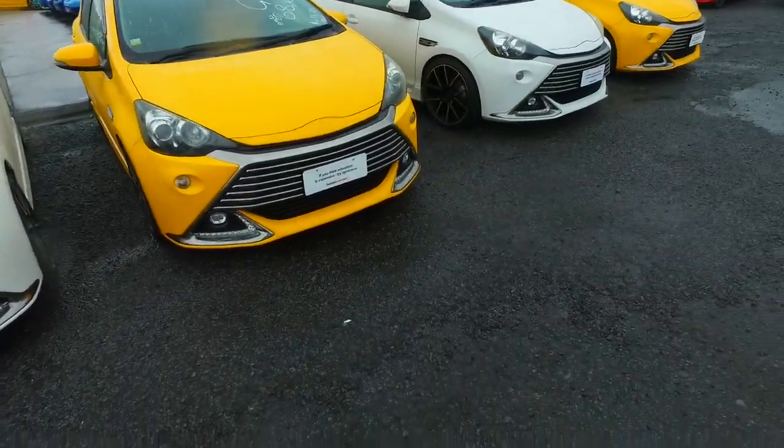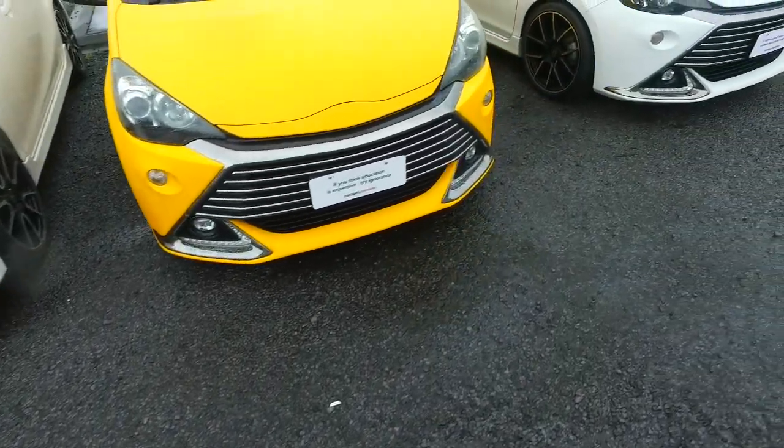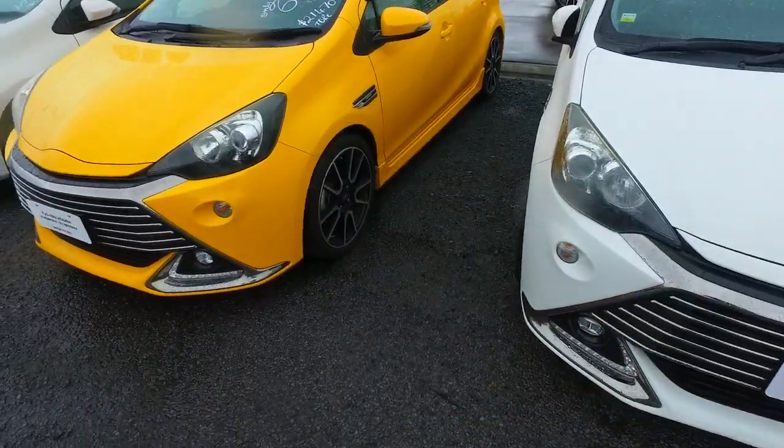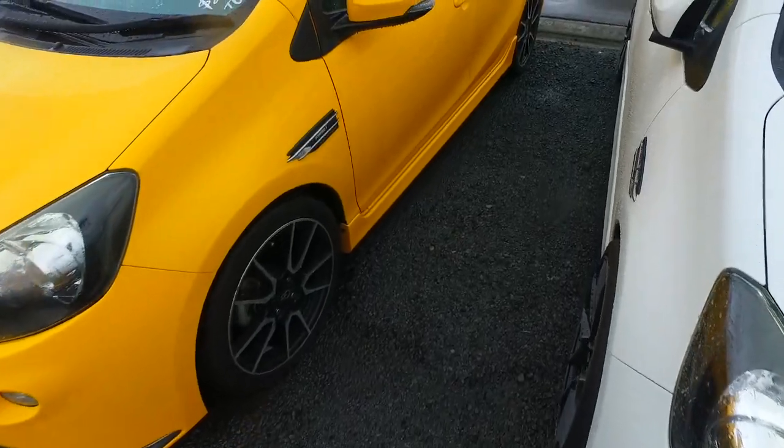Got my wet weather gear on so let's do a video for you — just do one for both cars. This is the original one you were inquiring about, done just under 69,000 Ks, 2015 model with the factory 17-inch GS wheels on all four corners.